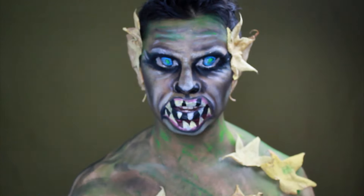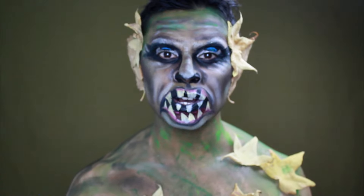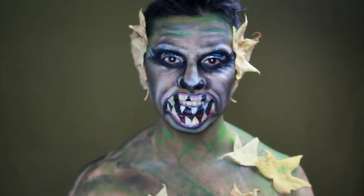The Trauco is one of the most famous mythological creatures in Chile. I hope you like it, and if you want to know how to do this makeup, please don't move from this video.